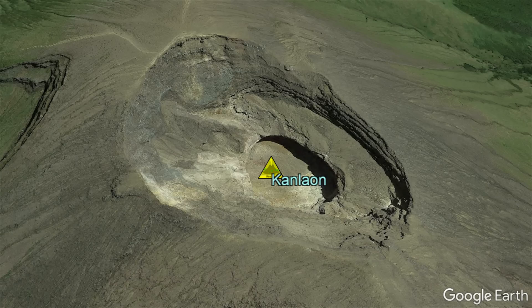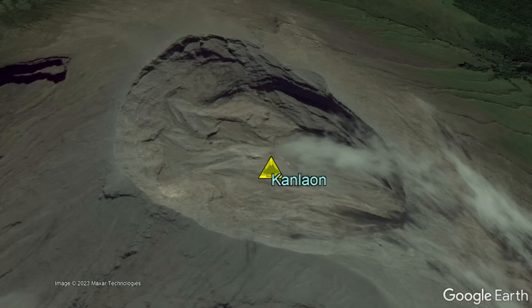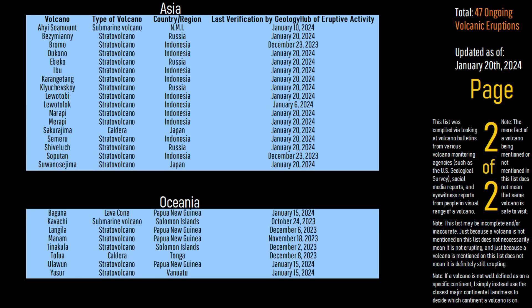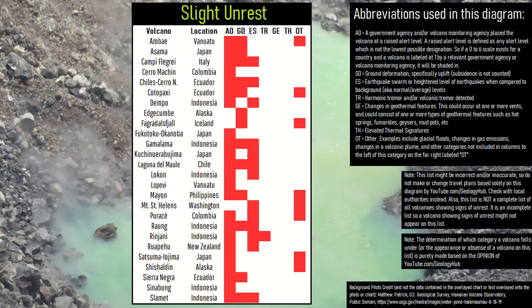Although volcanic earthquakes remain low, in my opinion there appears to now be a greatly increased likelihood of shallow water flashing to steam and exploding due to increased heat flow into rock areas underlying the volcano. Here is a quick list of all the world's volcanoes which are currently erupting. Additionally, here are some volcanoes showing varying degrees of unrest which are not currently erupting as of January 20th, 2024.